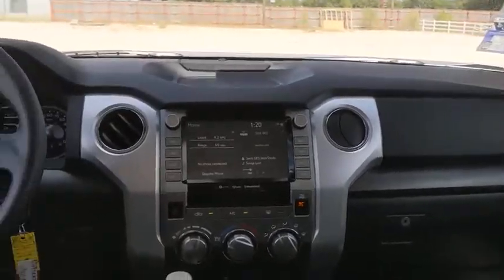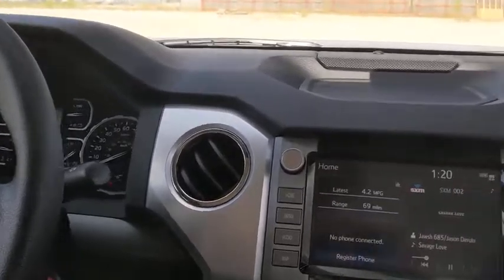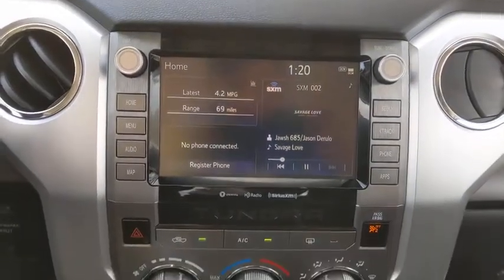Tachometer, brake assist, panic alarm, remote keyless entry, overhead console, driver vanity mirror, front reading lamps, tilt steering wheel. Come see the car for yourself.